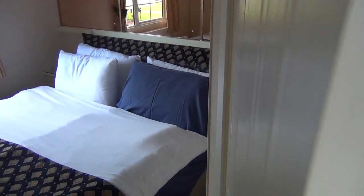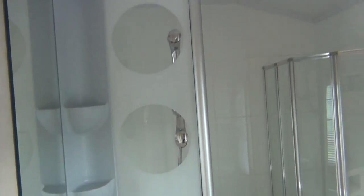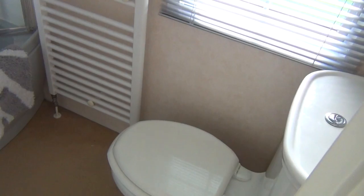There's a double bed, all made up and ready to go. Cupboard space above, and your telly. A very nice dressing table here — you've got everything you want: mirrors, lights, everything there.